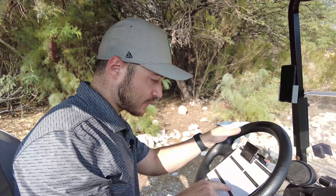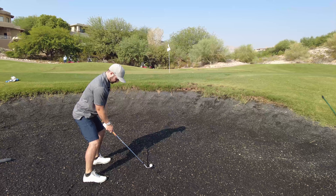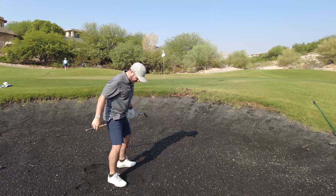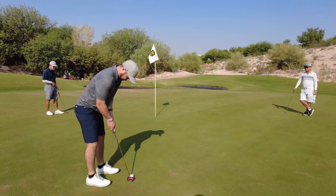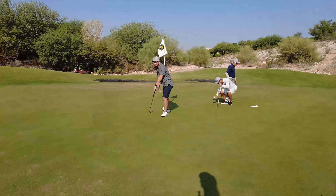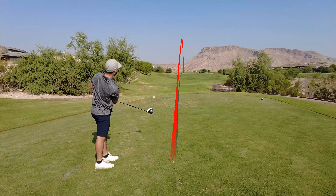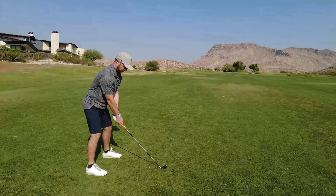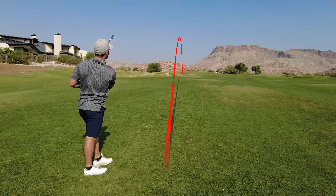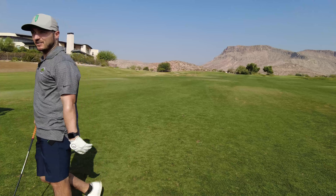These are the black sand bunkers from Old Works. So this is number two from Old Works, and they have these black sand bunkers — you'll see, it's pretty cool. The sand is very, very soft. I almost drove the green; I'm in the greenside bunker right in front. It's a par five though — I was hitting a six iron into a par five.